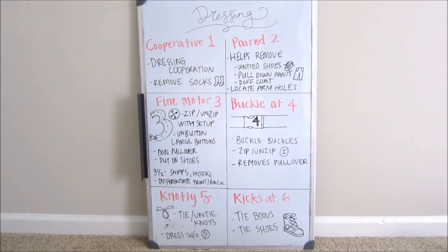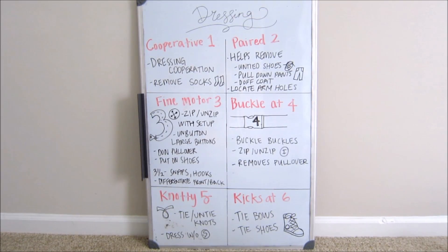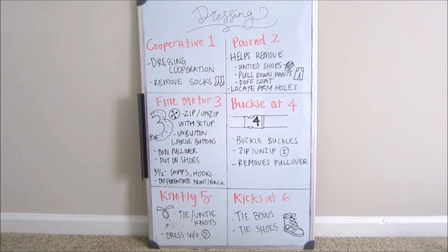At the age of two, I called it 'paired two,' and this is really easy to remember because at two a child can help remove untied shoes, pull down pants, doff a coat (which means take off a coat), and also locate the armholes of a shirt. Everything they can assist with comes in pairs — not only is two a pair, but so are shoes, pants, coats, and shirts. They also kind of start more distally, so pants, shoes — everything at the bottom.